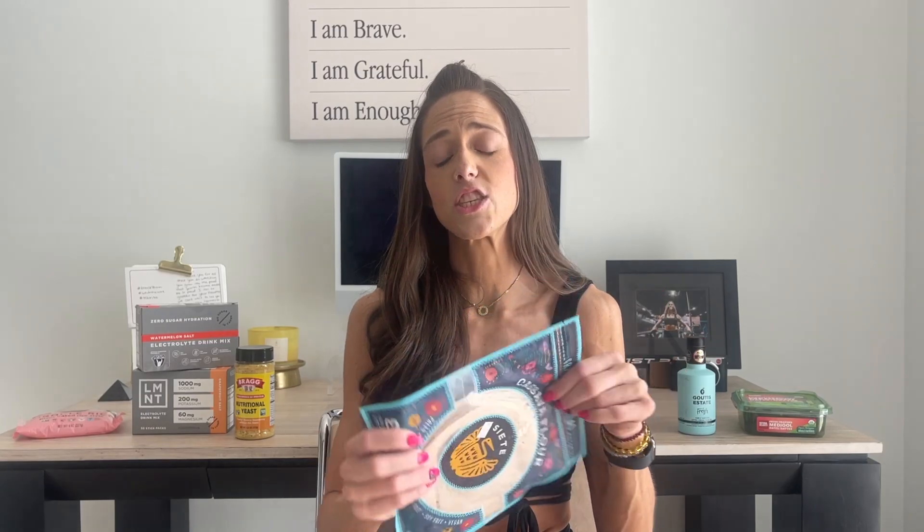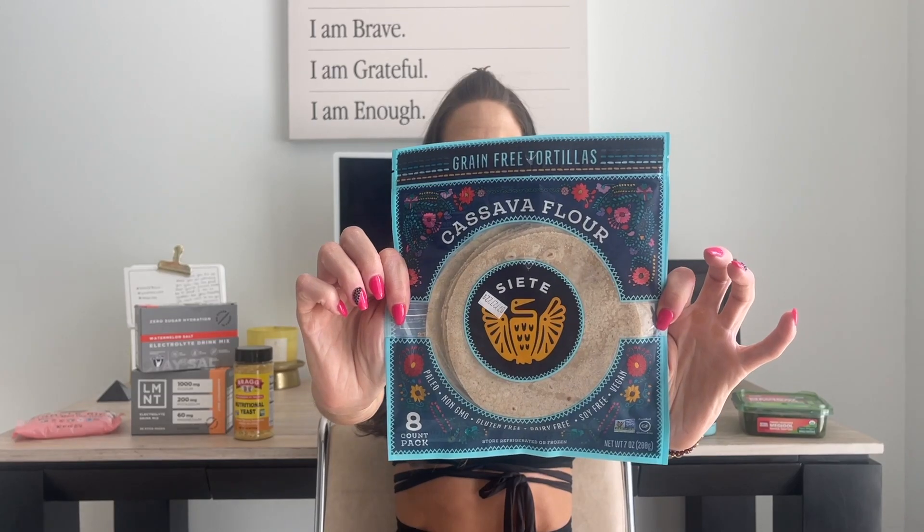I use this as a wrap alternative instead of a sandwich. You could do some hummus on the bottom, layer some avocado for healthy fats, make a tuna or chicken salad, pile that in, throw your vegetables in, and wrap it up. If you're a pizza person, use it as a base with a primal kitchen sauce and make little mini pizzas. Two full tortillas is only 24 grams of carbs — compare that to your bread.